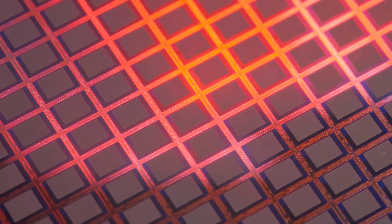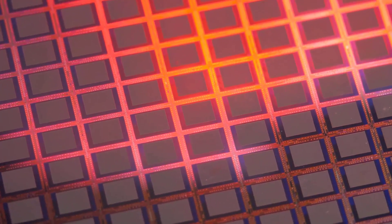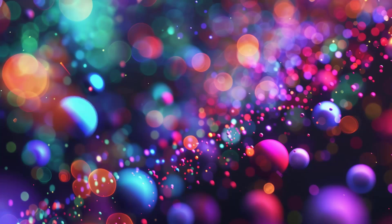Quantum dots come in different types too. There are semiconductor quantum dots, which are the most common. Then there are metallic quantum dots, which are made from metals like gold or silver. And finally there are perovskite quantum dots, a newer class of quantum dots that are renowned for their exceptional light-emitting properties.